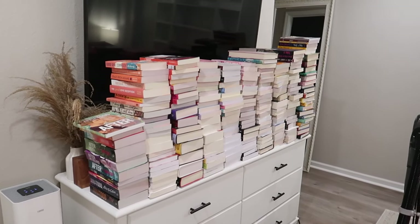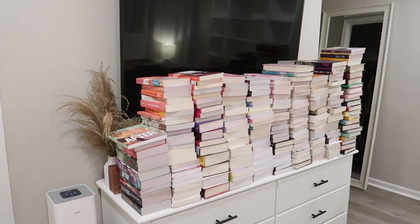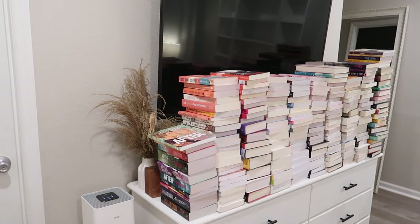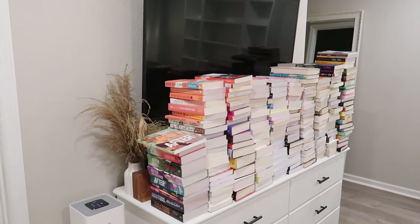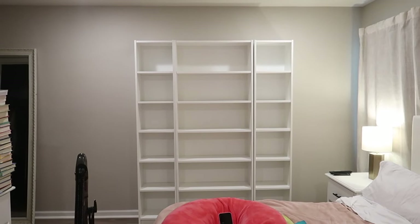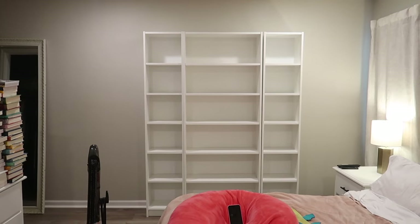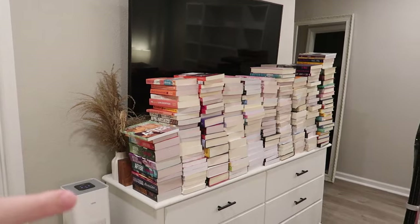I was thinking about doing one of those book selling websites like Pingo Books for the books that I purchased that I'm getting rid of. I don't know if you guys have recommendations — let me know. We wiped down the shelves with some spray. I vacuumed them off first and then wiped them down with spray and paper towel just to make sure they're super clean. So we're going to put the books back on there as we go through them.